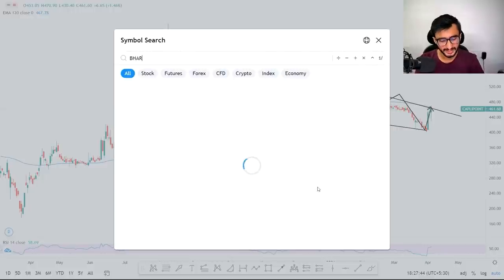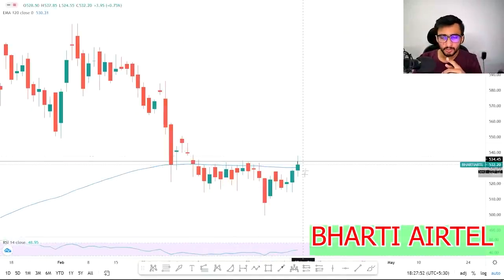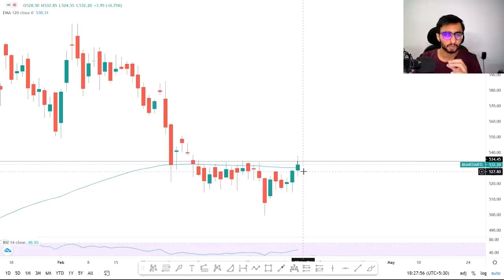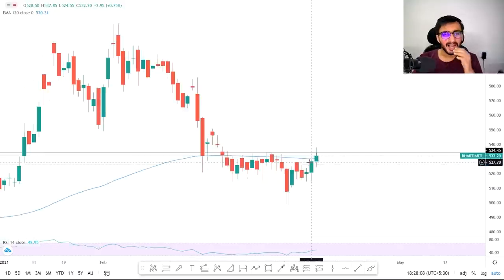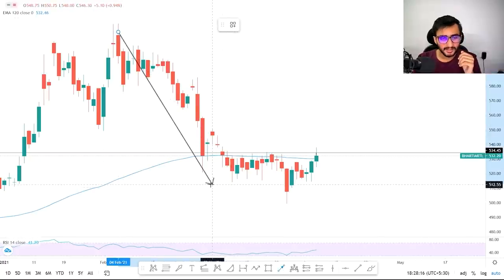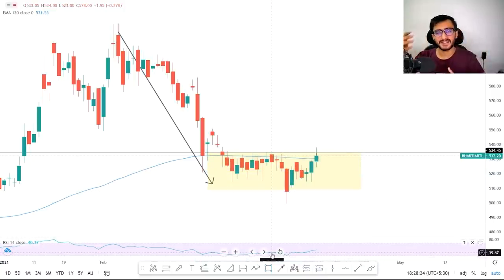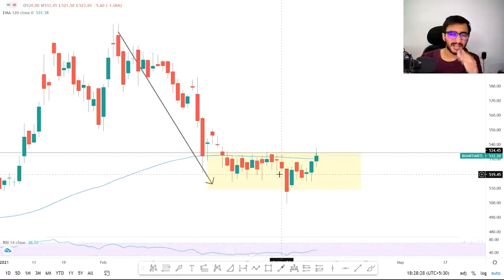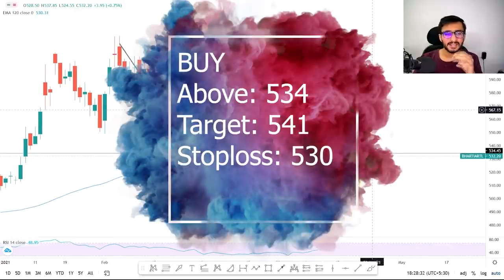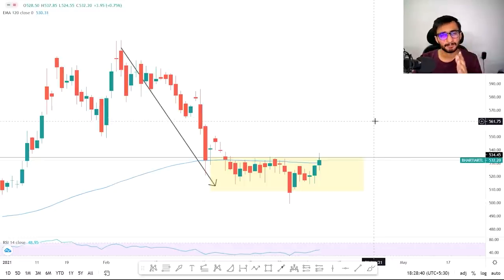Our next stock is Bharati — an all-time favourite which we provided yesterday and got good results. Almost 10 rupees movement this particular stock has given us and yes we are still holding this particular trade. I think this could give a big return tomorrow. After falling, it has made a base — a drop-base-rally pattern. So if this pattern holds, it can give very big returns and personally I am holding futures here.